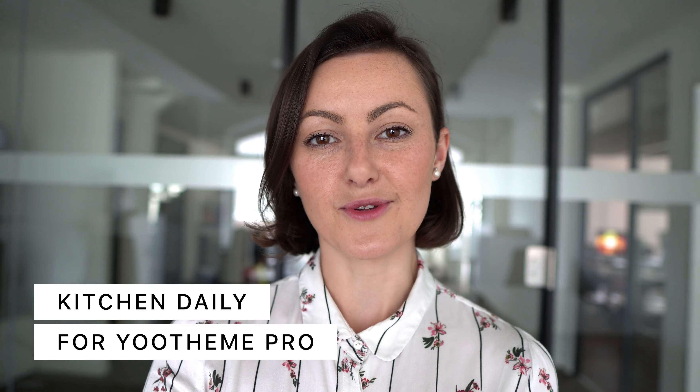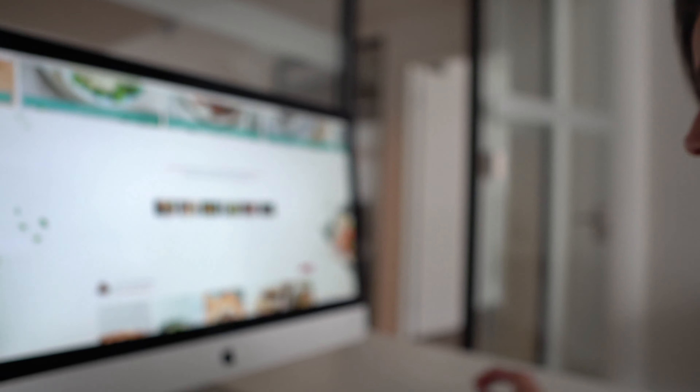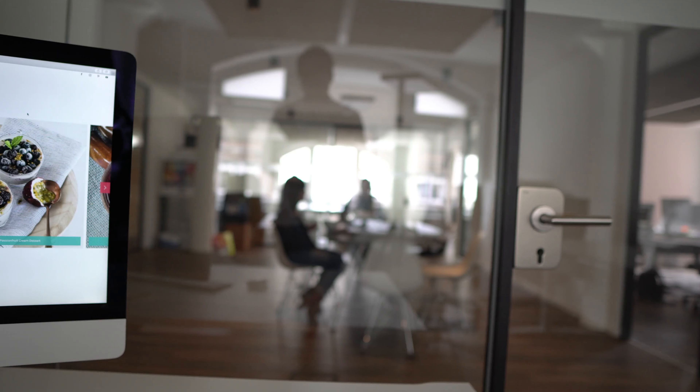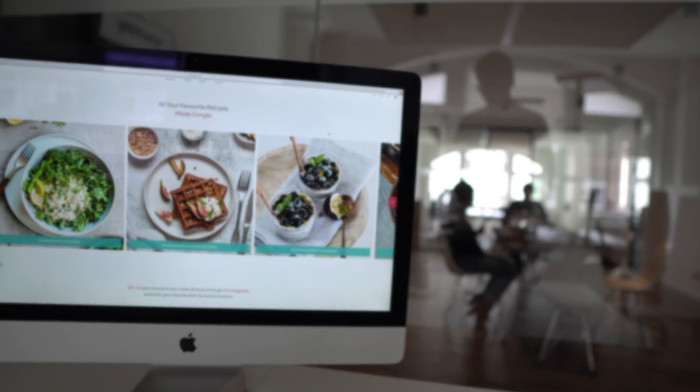Today we're excited to present Kitchen Daily, our new theme package for YOOtheme Pro. It's perfect for a cooking website where you can publish your recipes, share your cooking videos and post your daily tips and inspirations.